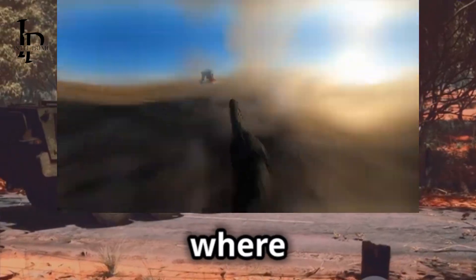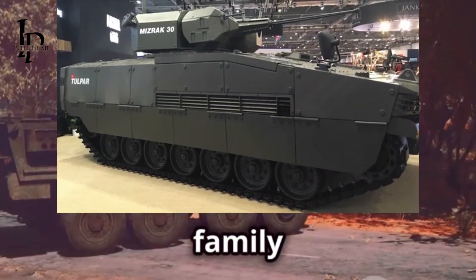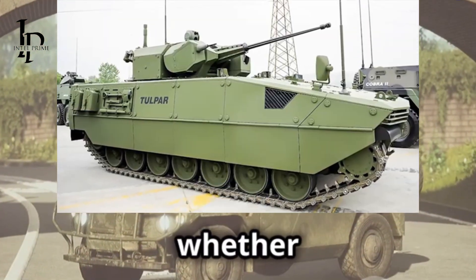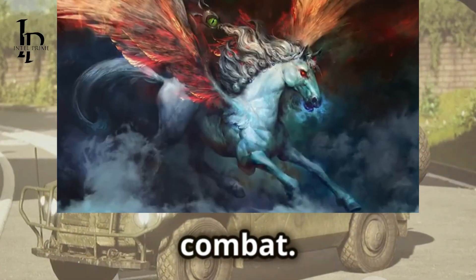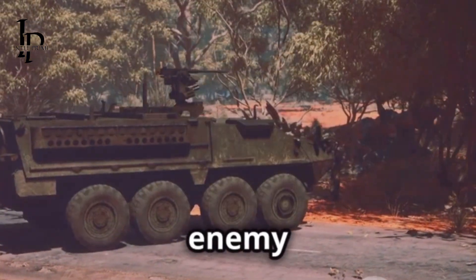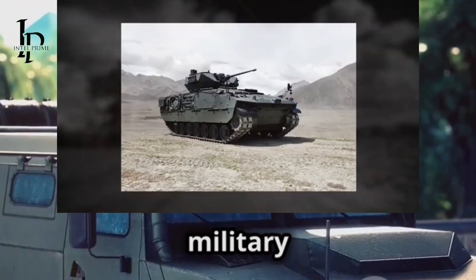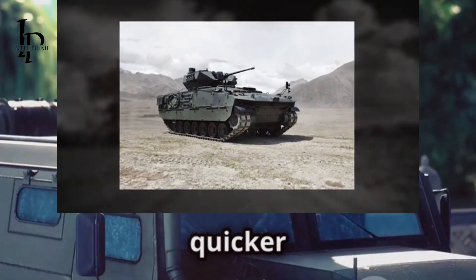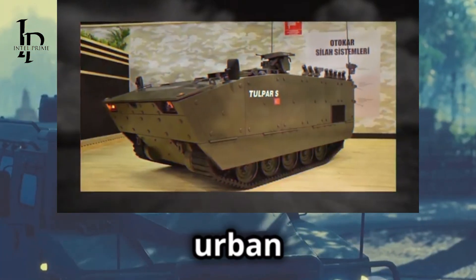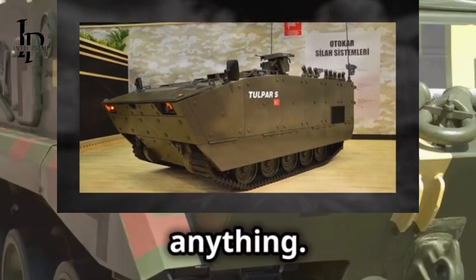Developed by Turkish company Otokar, the Tulpar is a whole family of armored vehicles. Each model is designed with a specific purpose in mind — whether it's troop transport, reconnaissance, or direct combat. Think of it as the Swiss Army knife of armored warfare, with versions for everything from hauling troops to taking on enemy tanks. In a world where threats can appear quickly, the Tulpar is Turkey's answer to staying one step ahead.